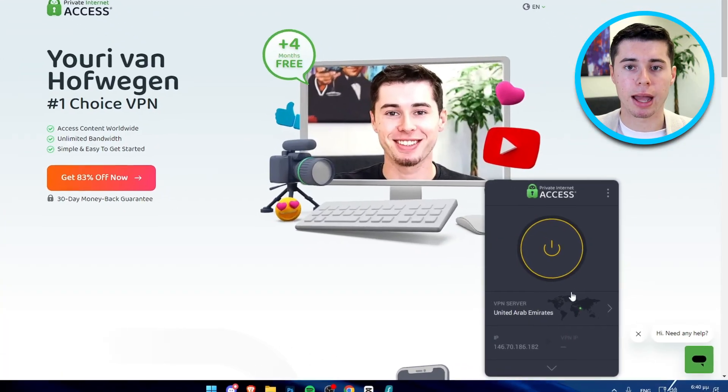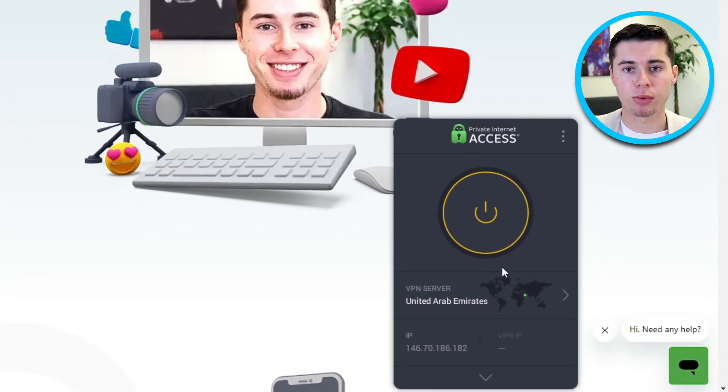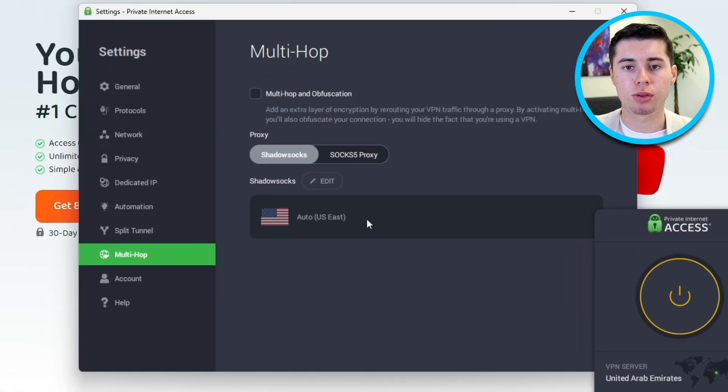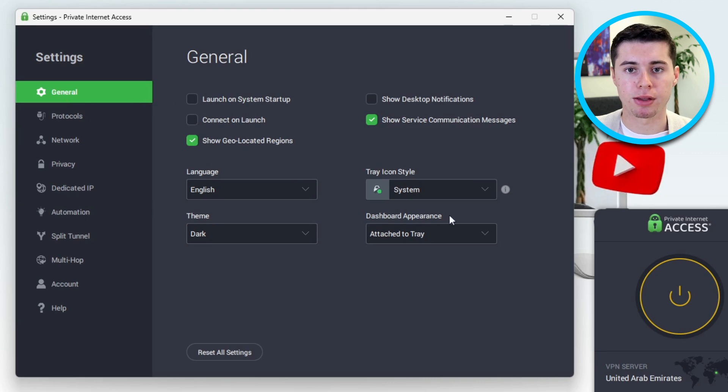When comparing NordVPN and Private Internet Access, also known as PIA, one noticeable difference lies in their user interfaces. Starting with Private Internet Access, it adopts a simple approach. Upon opening, you're greeted with a small window featuring basic functions. You can expand the window to access more options if you want to investigate settings. While it's easy to navigate, some users may find the need for extra windows a bit excessive.